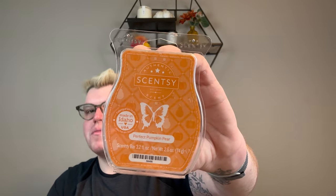I'm doing Perfect Pumpkin Pear in my bathroom now. This surprisingly has like a fresh fruitiness to it because of the pear, but it does lean a little baby food. It is not my favorite — I will not repurchase it. I just have a few bars I'm trying to get through.